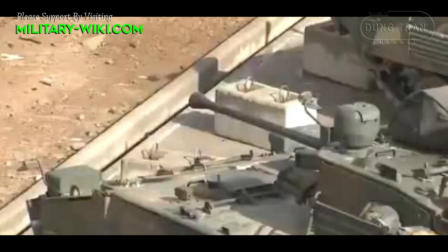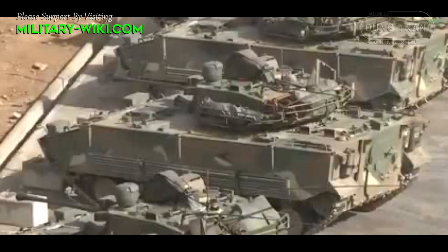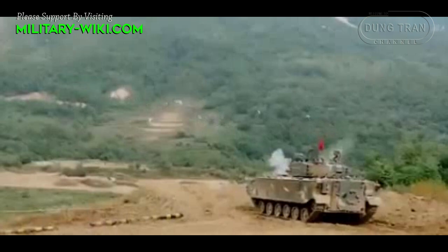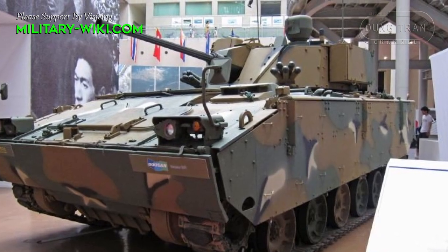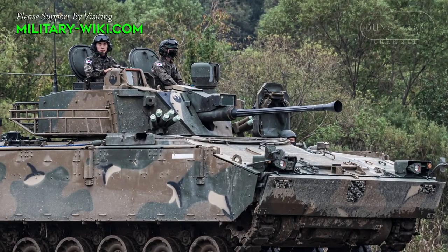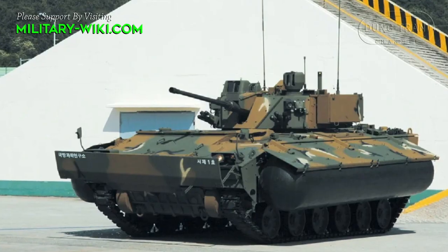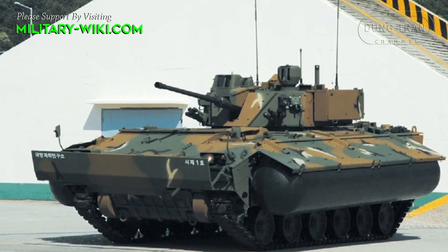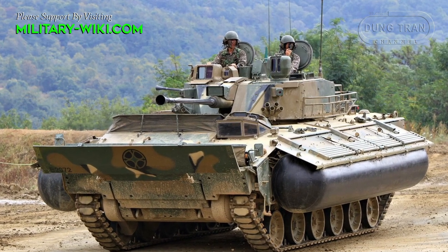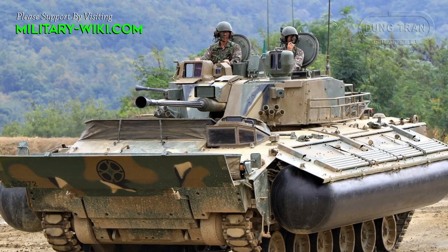The K-21 is armed with a two-man turret equipped with a 40mm gun capable of firing APFSDS, high-explosive, smoke, and multipurpose ammunition. The auxiliary weapon is a 7.62mm machine gun. The K-21 also carries two individually developed anti-tank guided missile launchers. Overall, the K-21 has significant anti-armor capability — it can easily defeat enemy armored personnel carriers and infantry fighting vehicles, and even poses a significant threat to main battle tanks.